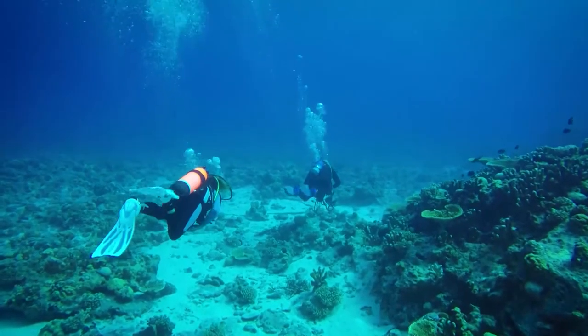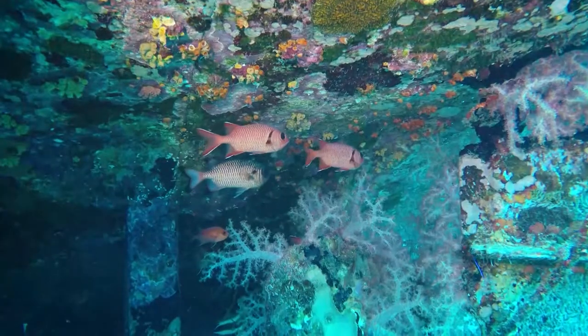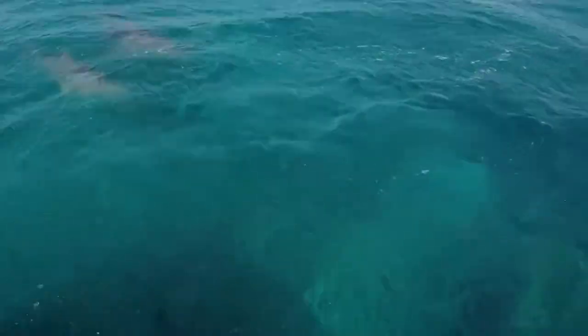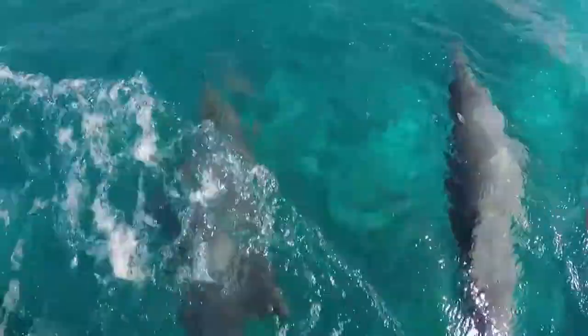Dieter is an amazing host both above and under the water. While you're busy taking everything in, he is busy watching you. And when your time is up, it's back to the surface — disappointment quelled by a massive pod of dolphins escorting us home.